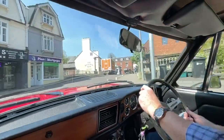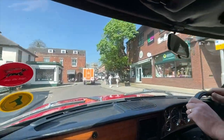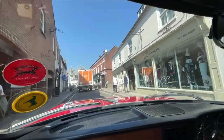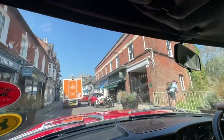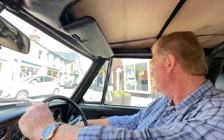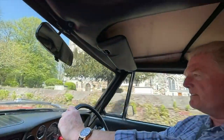To Wimborne now in Dorset, on our way to Pamphill to see some bluebells. You might just be able to hear the V8 burble up against those narrow street walls. Watch out for the Sainsbury wagon. High Street Wimborne — and the fun of driving a Triumph Stag.